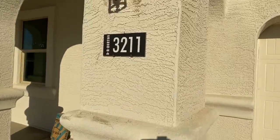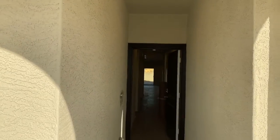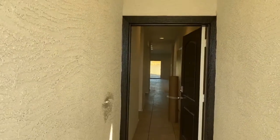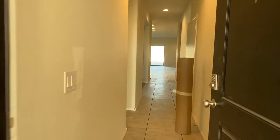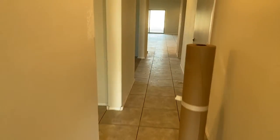This is your address number right here. You've got electricity. Doors are installed, and voila — you have tile throughout.